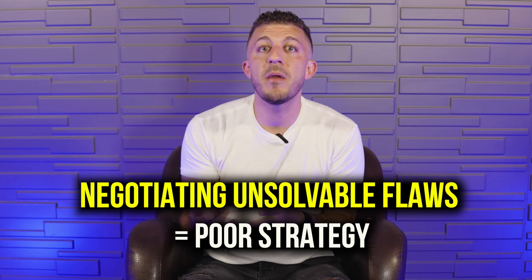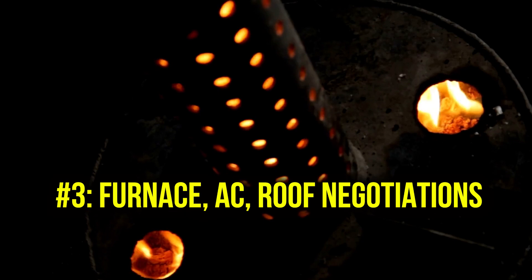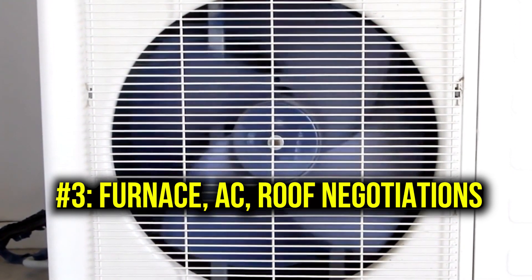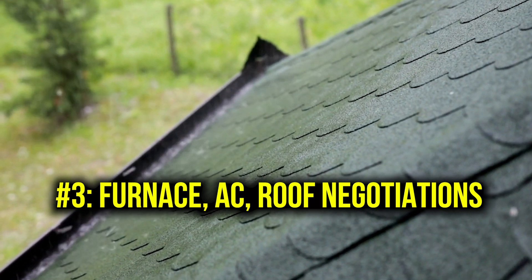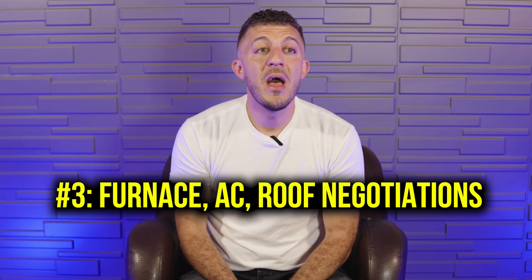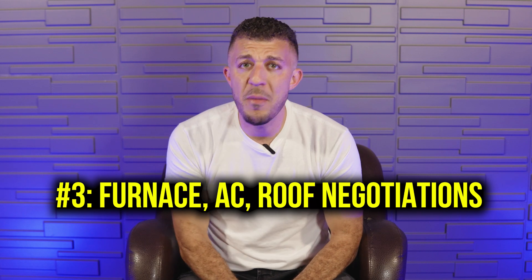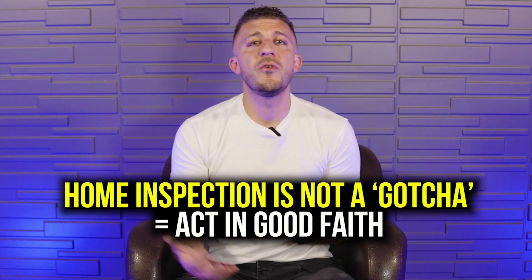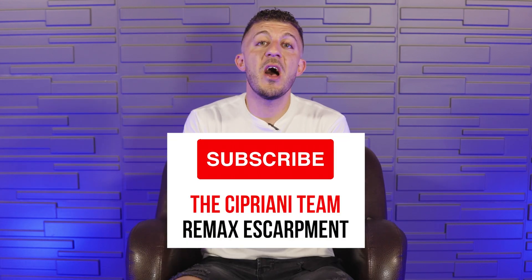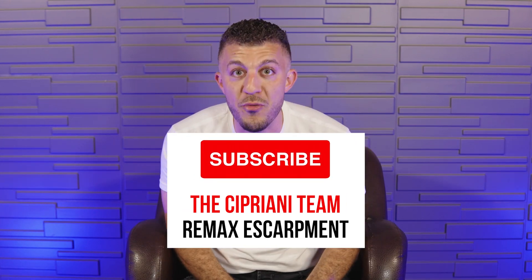The home inspection is to find major issues that you're not already aware of. If a seller is upfront saying the furnace is from 1973 and you put in your offer knowing that, then having your inspector confirm it's old and still trying to negotiate $5,000–$15,000 off means you're not acting in good faith. The home inspection is for discovering unknown major problems — not renegotiating issues already built into the price. If you find this helpful, feel free to subscribe to our channel. If AI ever takes over my job, at least I can fall back on YouTube — so please subscribe!